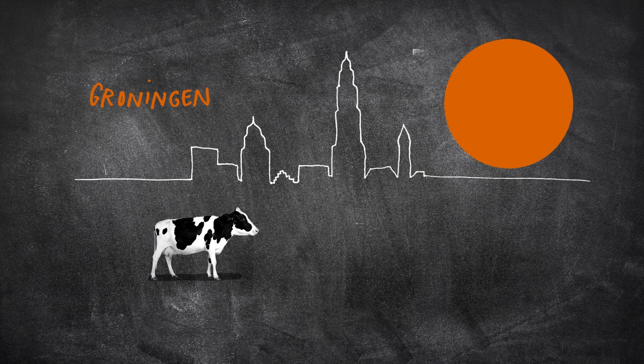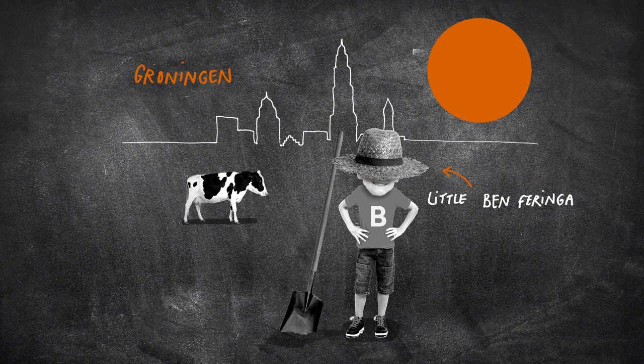This story is based on real-life events in Groningen. Any resemblance to real people is probably no coincidence. It's about Ben Feringa, son of a farmer, always curious.